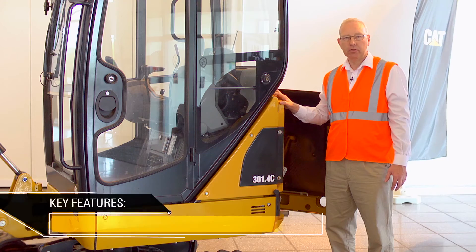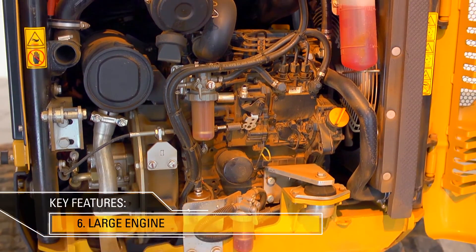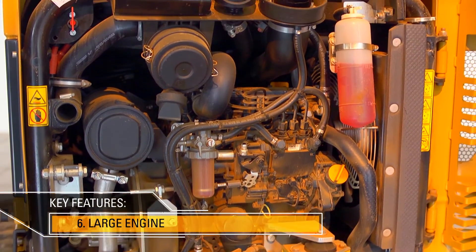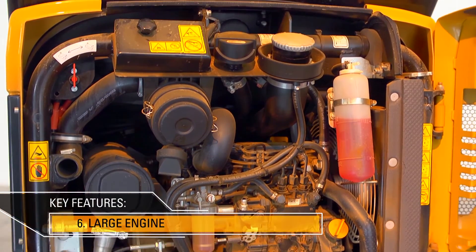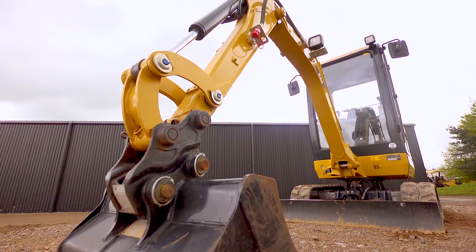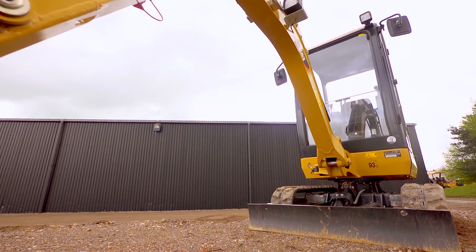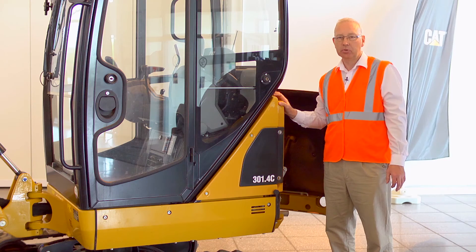At 24 gross horsepower, the engine in the CAT 301.4C is the largest in its size class, and matched with a load sensing hydraulic valve it makes the machine not only a good performer but very controllable. So that's the CAT 301.4C — perfectly matched for sites that need good access and transportability.